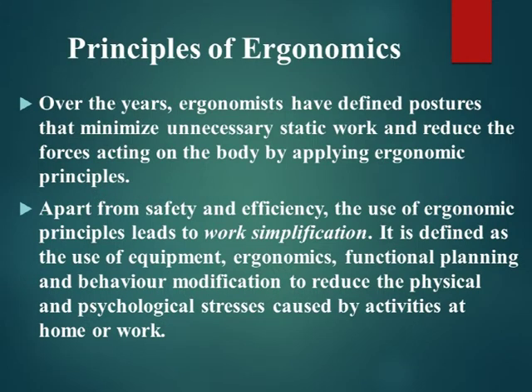Ergonomists study human capabilities and limitations in relationship to work demands. Over the years, ergonomists have defined postures that minimize unnecessary static work and reduce the forces acting on the body. Applying ergonomic principles leads to work simplification, defined as the use of equipment, ergonomics, functional planning, and behavior modification to reduce physical and psychological stresses caused by activities at home or work.